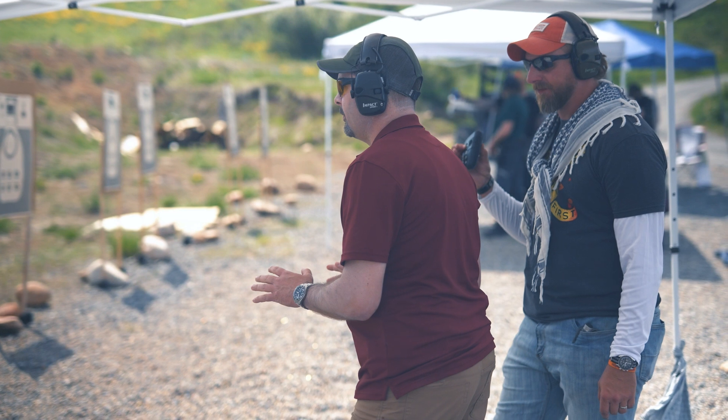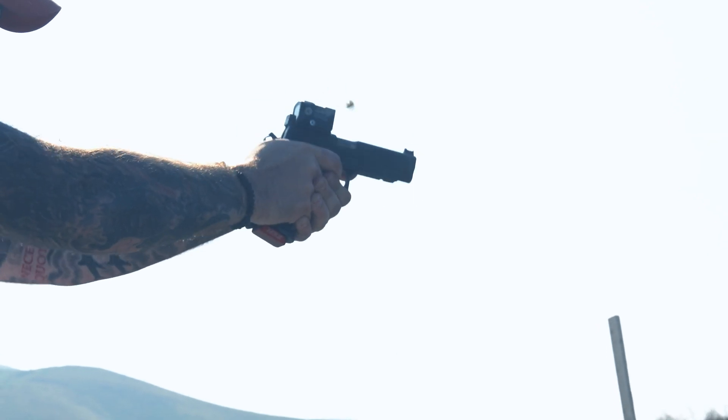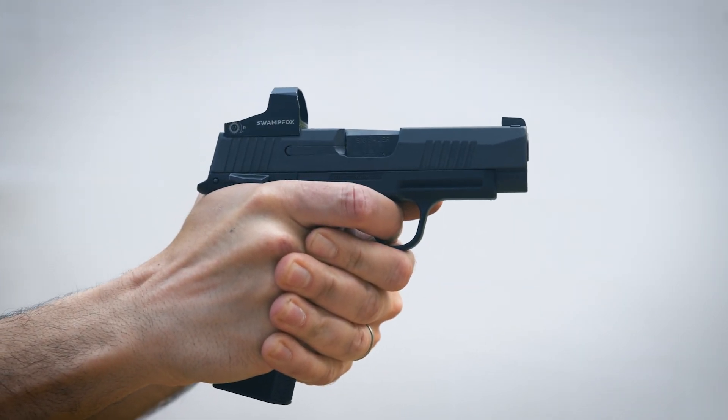Hey everybody, I am Chris Baker from LuckyGunner.com and today we're gonna look at how recoil affects accuracy in handguns. That's a pretty broad topic. Practically speaking, there are lots of ways recoil affects accuracy, and most of them are related to the shooter's technique. Recoil moves the sights off target, it can move the gun in our hand, and it can cause recoil anticipation or pre-ignition push. We have to apply good shooting techniques to counteract those effects, but today I want to focus on an aspect of recoil that's mostly out of our control.